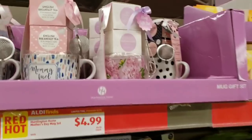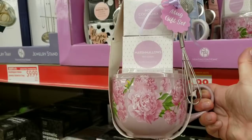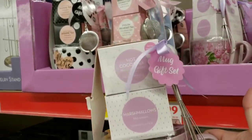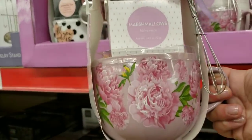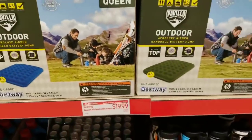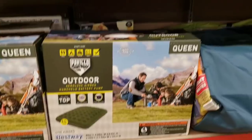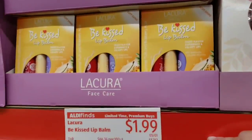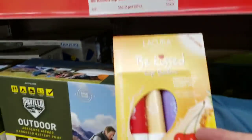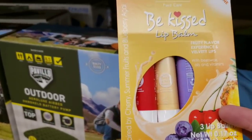They have Mother's Day mug sets for only $5 — it comes with marshmallows, hot cocoa, a little whisk, and a mug. That's a great Mother's Day item. There's also a queen air bed with pump for $19.99 and bee kissed lip balm for $1.99, with fruity flavors and beeswax, oils, and vitamins.